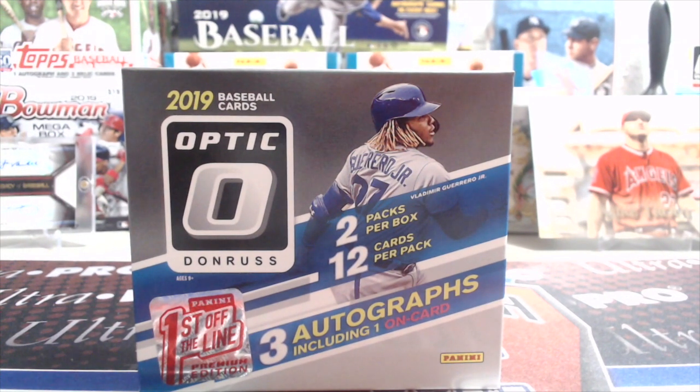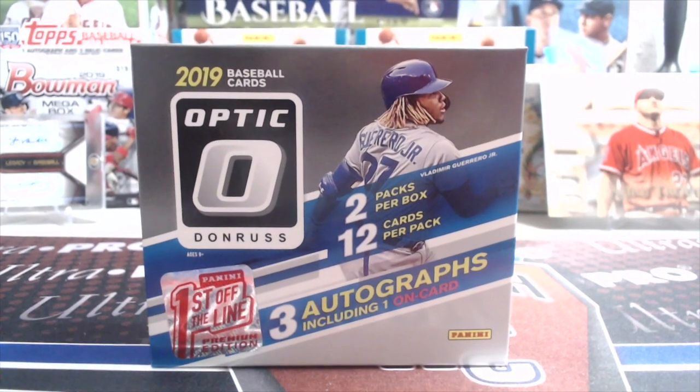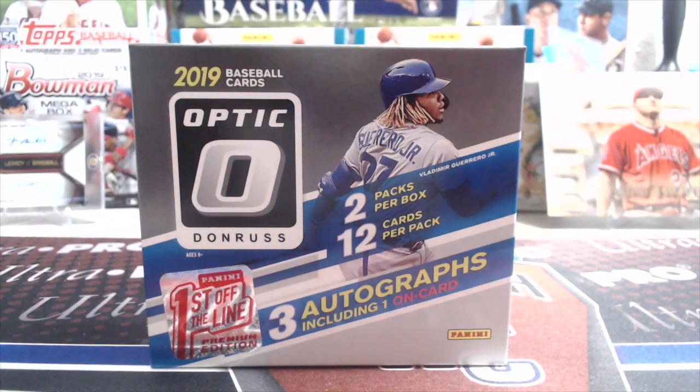Hey everyone, this is Up North Collectors here. We're opening up 2019 Donruss Optic Baseball. This is the first off the line — not your standard Optic. This is the Donruss Optic First Off the Line where you get three autographs, including one on-card. There are 12 cards in each pack and two packs per box. These were running $100 when they had them on sale on Panini's website. I believe they have sold out already, but I'm not 100% sure.